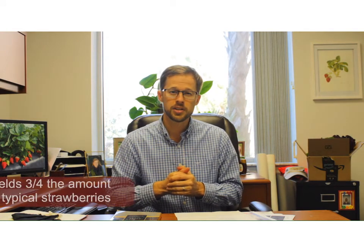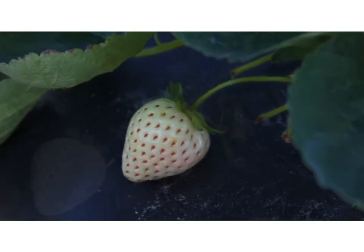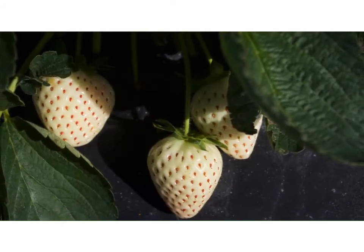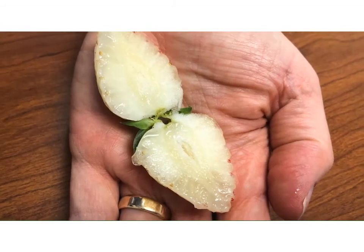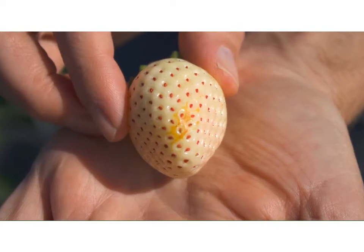This strawberry yields about three-quarters of the amount of a typical red strawberry variety. When fully ripe, this berry has a white base color on the outside. The seeds turn a nice attractive red color, and the side of the fruit exposed to the sun has a slight pink blush. The inside of the fruit is pure white. Some blemishes that would not be obvious on a red strawberry become more apparent on the white background of this berry — for instance, a blemish caused by a leaf rubbing over the surface as it ripens.